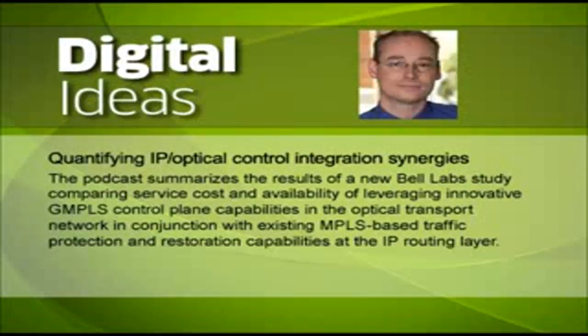This is as opposed to traditionally operating a static and passive optical transport layer with all IP traffic protection and restoration done solely at the MPLS layer. And when they combine MPLS and GMPLS capabilities and also leverage the GMPLS user-to-network interfacing that closes the control loop between routing and transport, they can in fact accelerate these cost savings by four to five years. The study also confirms that service providers can achieve these cost synergies while still meeting all service availability requirements.